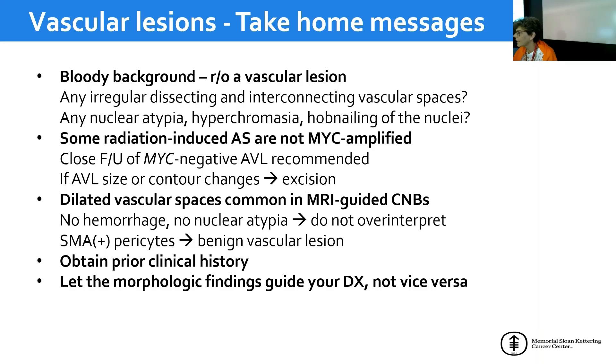SMA positivity in pericytes can be helpful. Clinical history — as Dr. Collins mentioned — is a great tool. It's the best immunostain you can do, and the cheapest. Get the prior material and compare. The morphologic findings of the case should guide your interpretation, and you should not adapt the results of immunohistochemical stains to a preconceived diagnosis — as in the case of the E-cadherin-negative invasive lobular carcinoma.